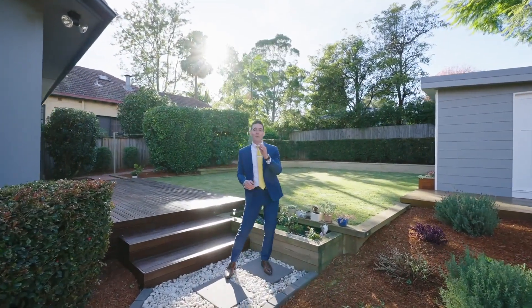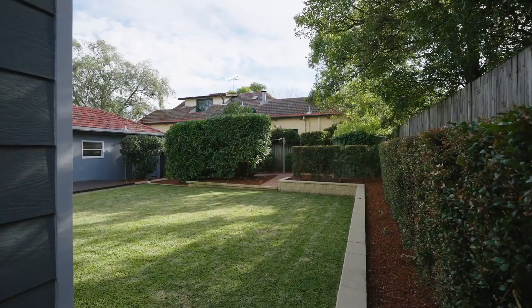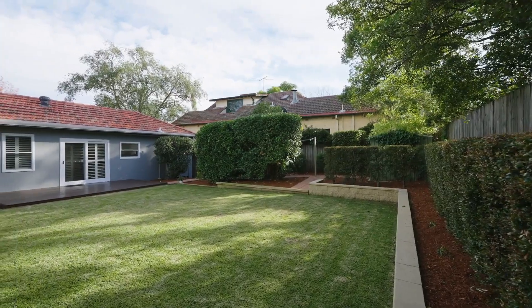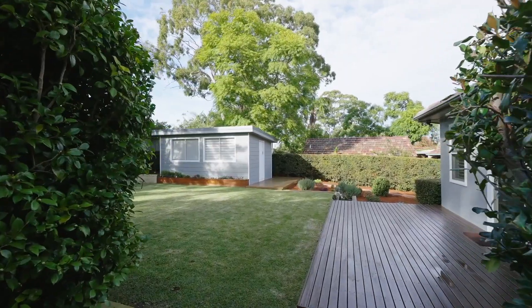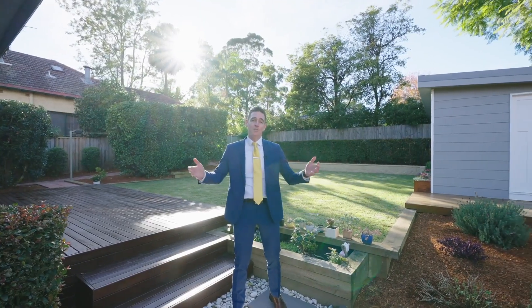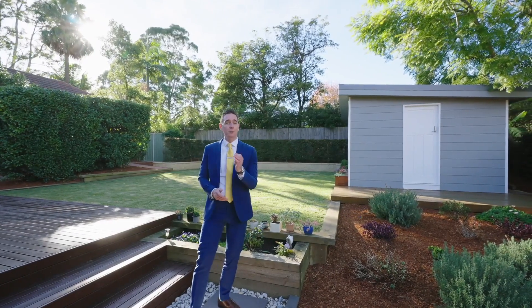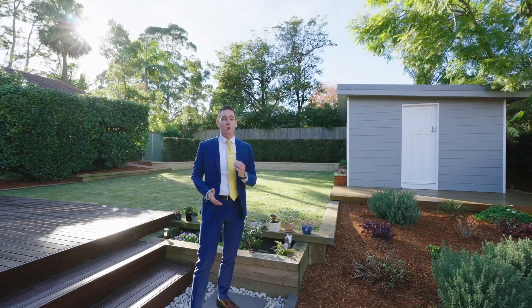Just when you thought you had seen it all at 49 Hinemoa Avenue, we come to the backyard. This perfectly level, manicured lawns bathed in northern light. This secure, private backyard is the perfect space for you and your family, complete with a brand new outdoor shed that could be used as guest accommodation or just as storage.